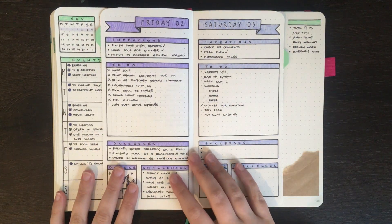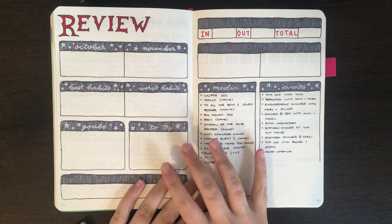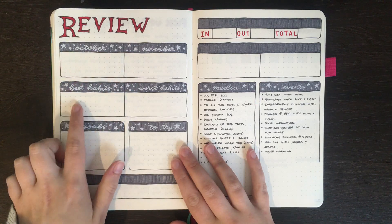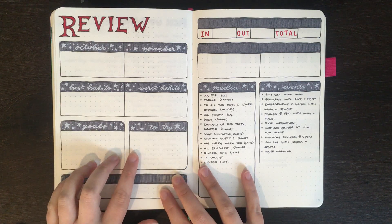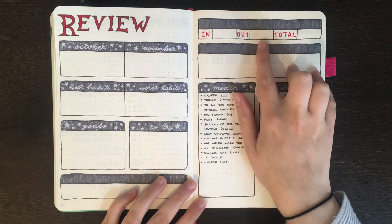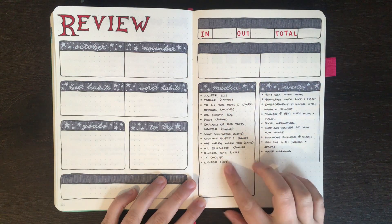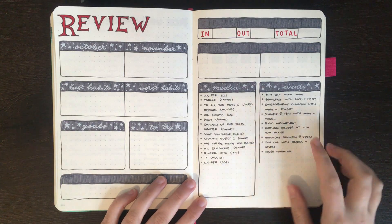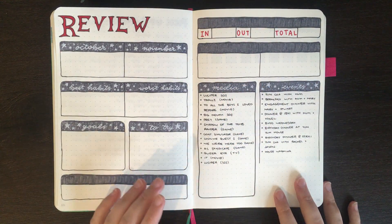One of the other things I wanted to show you on camera today was how I fill in my monthly review spread. The sections I have are: things in October I feel I need to work on and my plan for November; my best and worst habits; goals for the month and things I want to try out; one major lesson learned; money in and out with an overall net total; things in my journal I enjoyed and didn't; any media consumed — books, songs, TV shows and movies; and any special events or outings. Sections like money in and out I can't fill in yet because I haven't finalized my budget for last month, but I'm going to go and fill in the rest now.